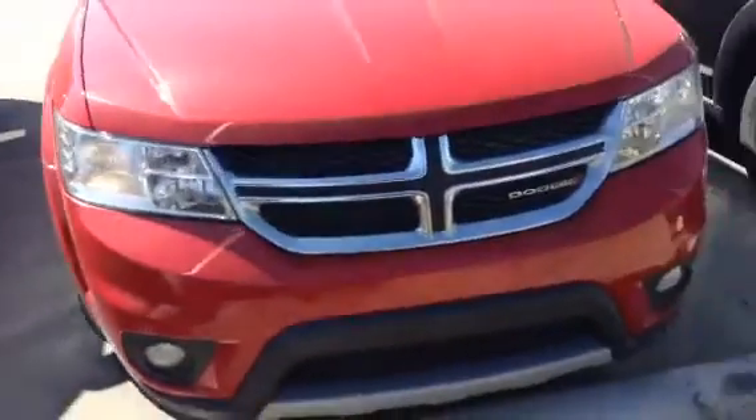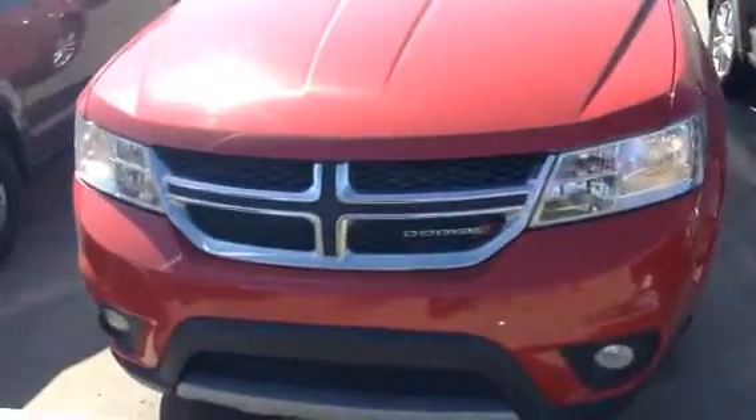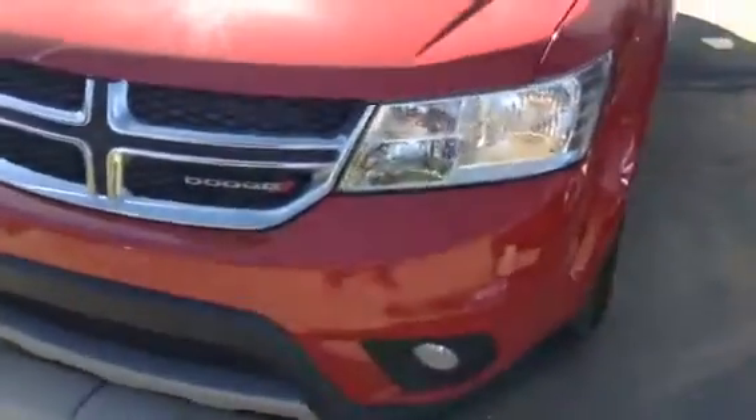Here's our 2013 Dodge Journey. You've got your fog lamps on the front, great for the increased visibility. You've got the beautiful alloy rims there.